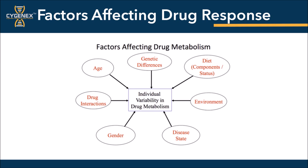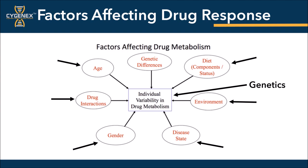Factors affecting drug response are many, including diet, environment, ethnicity, disease status and state, gender, drug interactions, age, and genetics based on the drug metabolism.